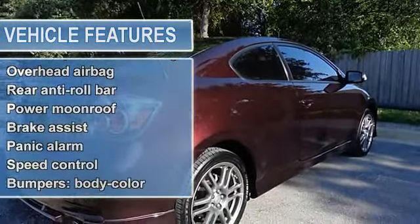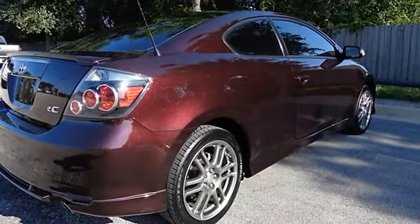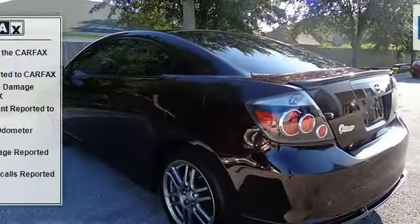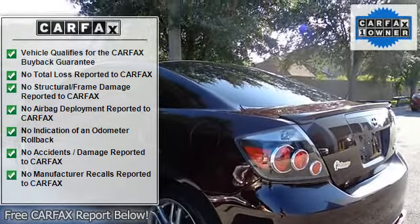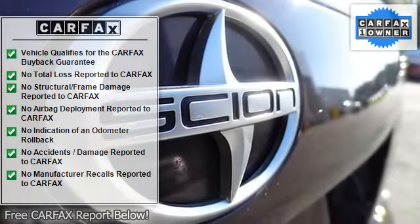This car is nicely equipped with features such as anti-lock brake system brakes, alloy wheels, low tire pressure warning, power moonroof, remote keyless entry, four-wheel disc brakes, seven speakers, air conditioning, and AM-FM radio.